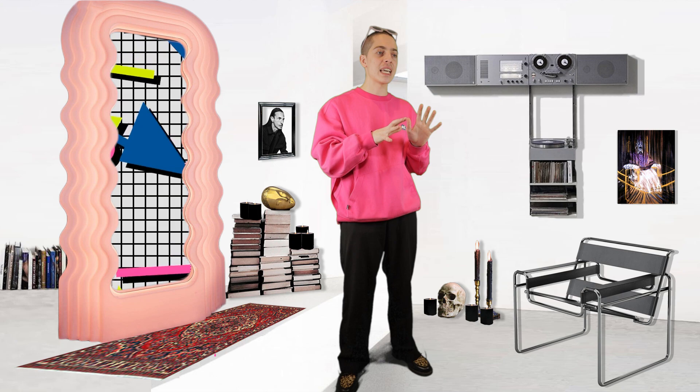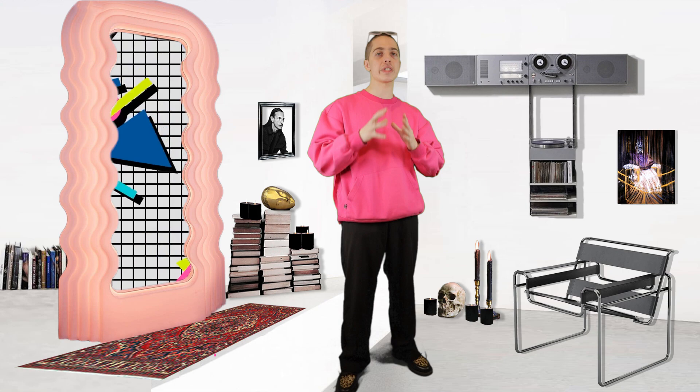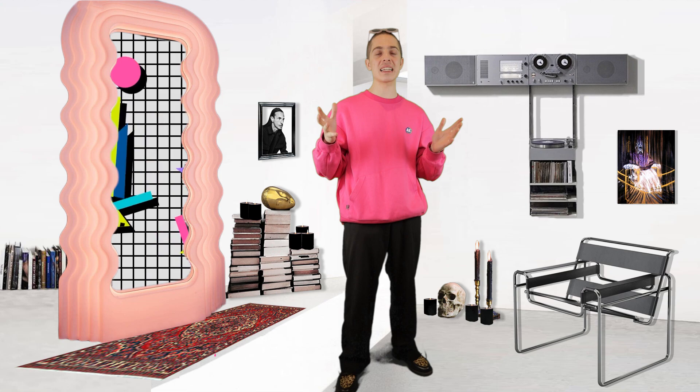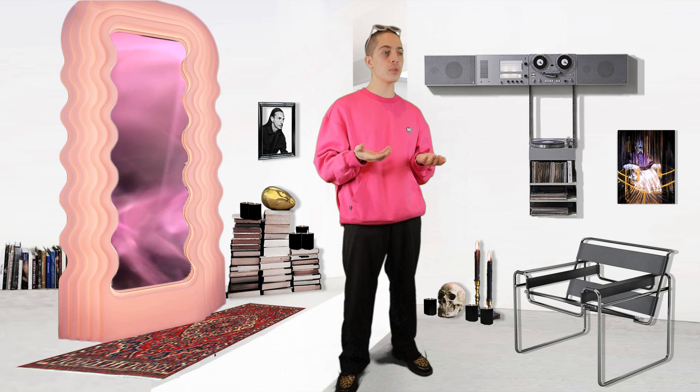What's kind of interesting about Memphis Design is the speed at which it was adopted. When a trend burns this bright, it burns out quick. By 1988, the Memphis Design team had disbanded. The commercial success of selling these insane products had died off — people were ready to move on to a Helmut Lang, 1990s grunge style.